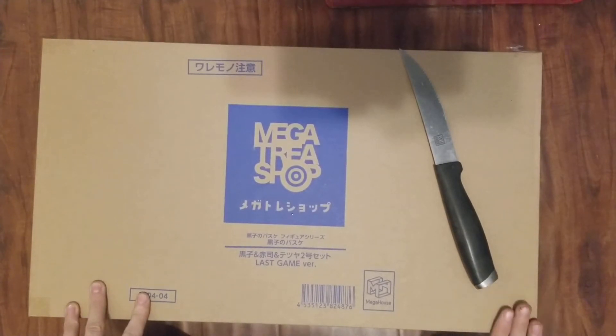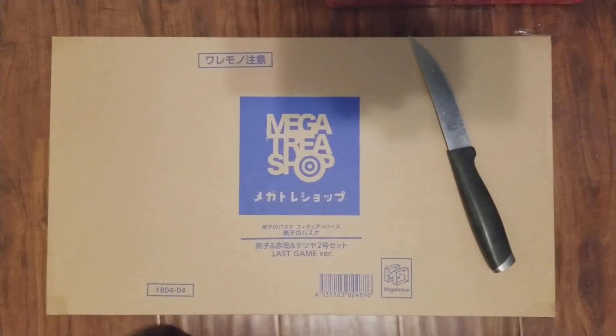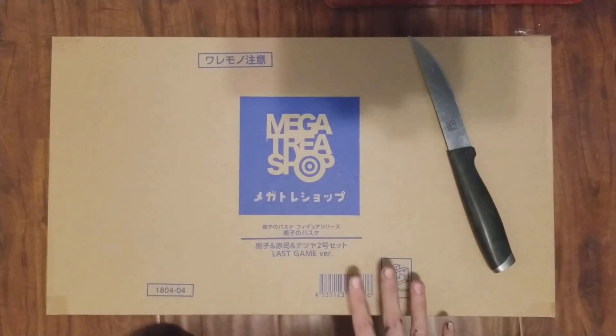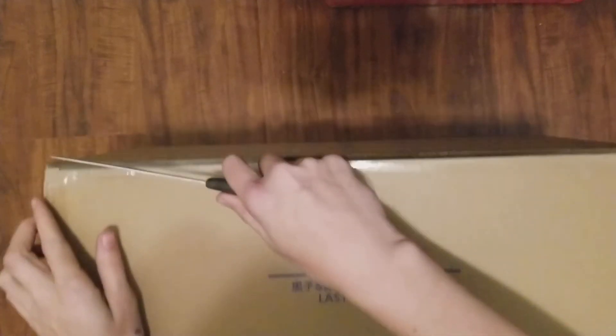So we went through Nippon-ya. I'm not going to recommend them as much, even though they do get me my figures — especially limited ones — because again, like last time, they did undervalue this. The fact that it's here means nothing went wrong, but something could have gone wrong. But let's open it up!